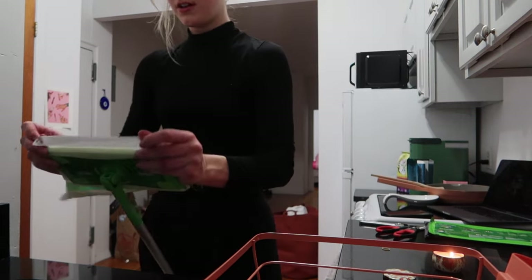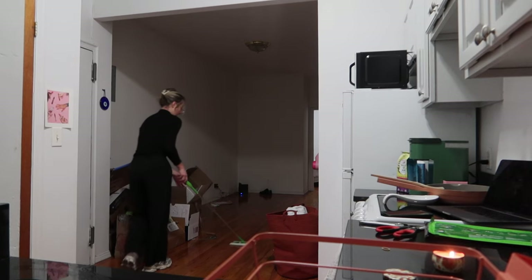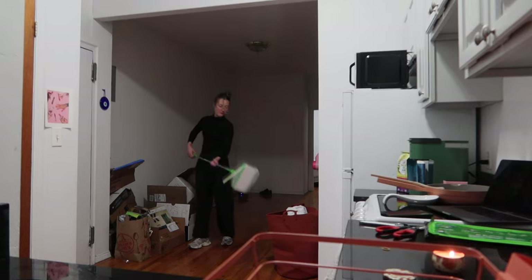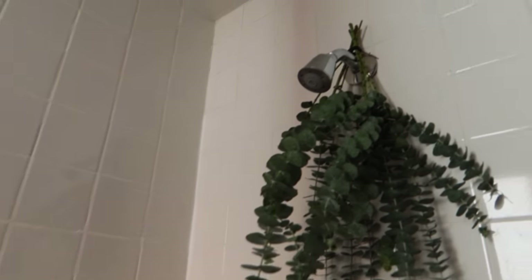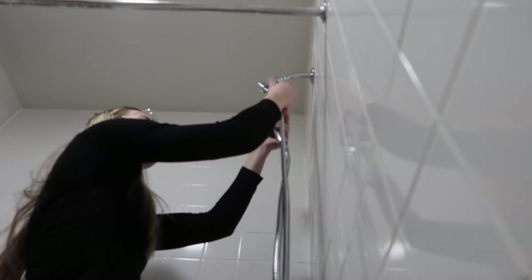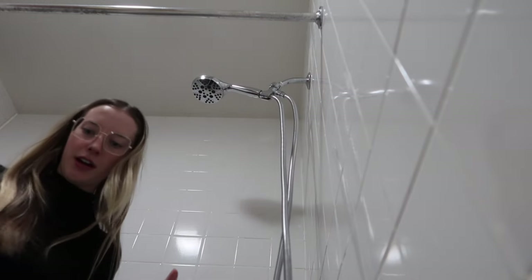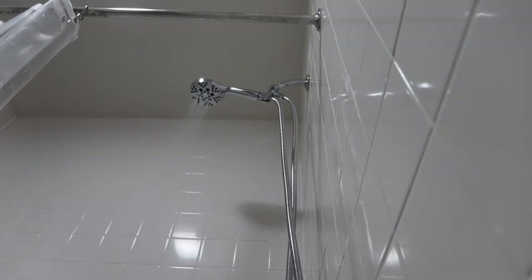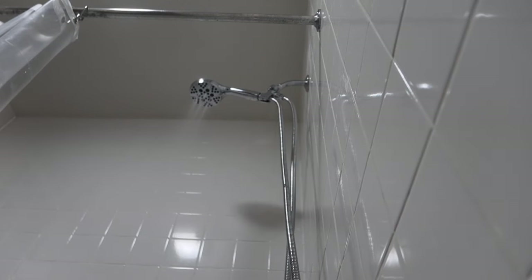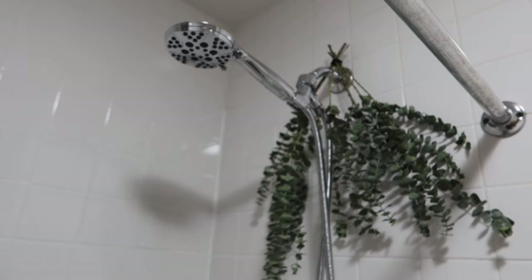I got my wrench and took off the old shower head, which was just this motel-6-looking thing. I got it off, used the Teflon tape a couple times, and I'm going to try to connect this and see if I installed it correctly, because I am definitely no plumber. Oh my god, I kind of did it! I tightened it here and now we're good — I have a shower head that actually works.